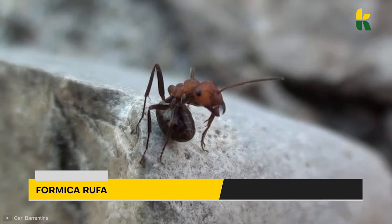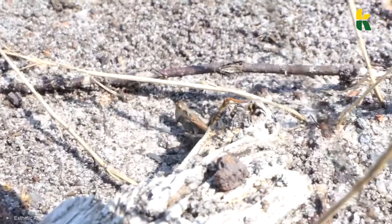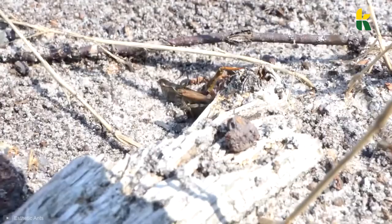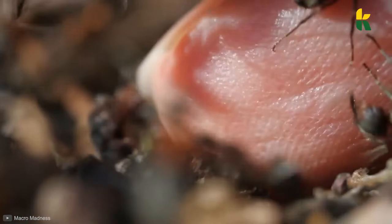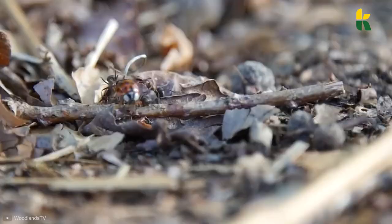Number 6: Formica rufa. Even though most ants produce formic acid in their body, these wood ants are capable of spraying the acid from their abdomen. They can be found in forests in Europe and Anatolia, but some can also be found in North America. They are between 0.18 and 0.35 inches in length, have large mandibles, and are known to eat honeydew from aphids.